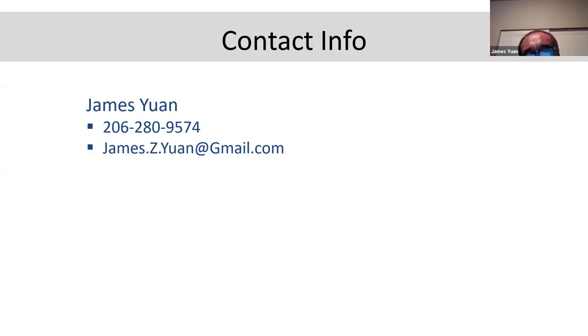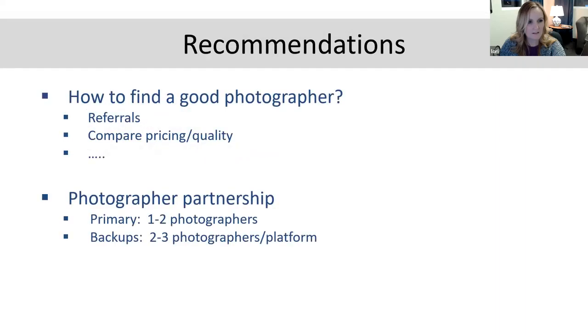Go back one more slide. You want backups — one or two primary go-to photographers, but also backup photographers. I had a photographer and he passed away, so you want to have a good photographer and a backup for all the areas you're servicing. Compare pricing and quality before you hire them. I learned a lot today James — as far as what to ask and what to look for.